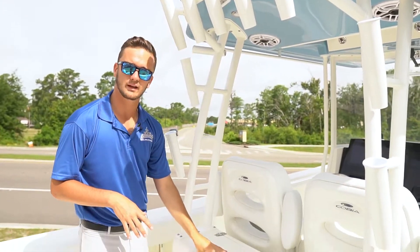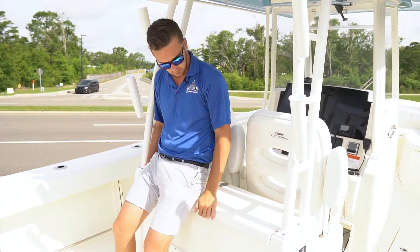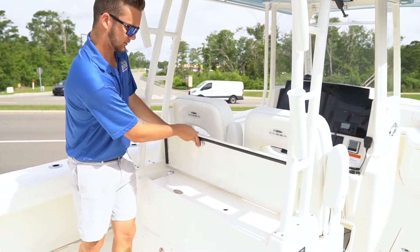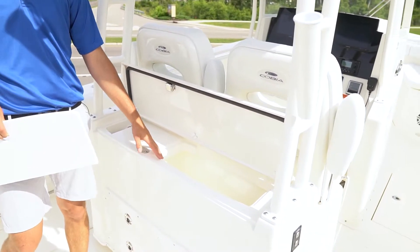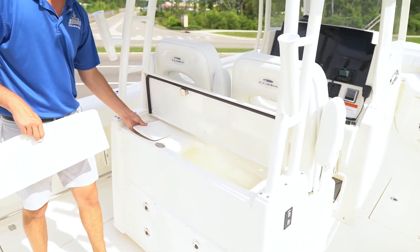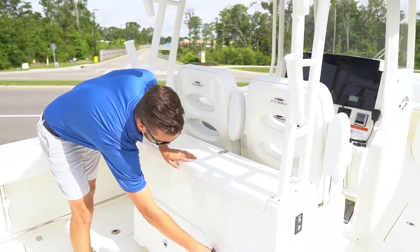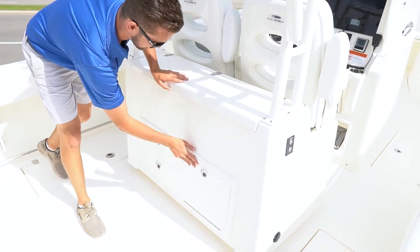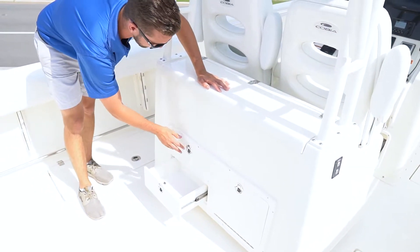Right here we've got a really nice tackle station which makes a great place to sit and watch your lines while you're trolling. Down here we've got a nice cooler area where you could put some ballyhoo, and right here is a nice freshwater sink to wash off your rigs when you're done using them. Down low we've got some nice tackle storage, as well as two drawers to store pliers and whatever it may be.